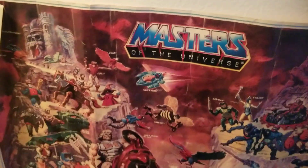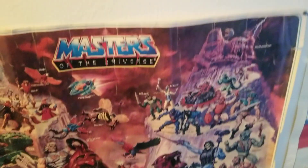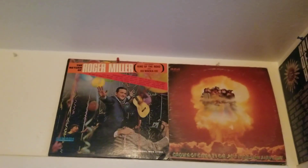Look at this Masters of the Universe poster as well. This has been here for years and years. It's all ripped and curled up — this is an actual old Masters of the Universe poster, I think from the 80s.